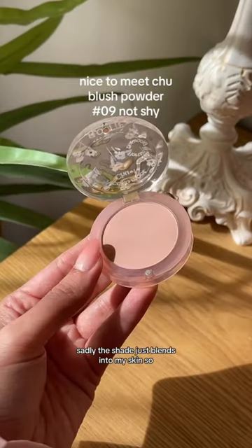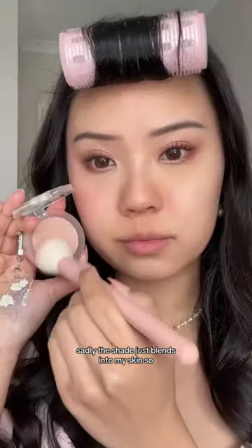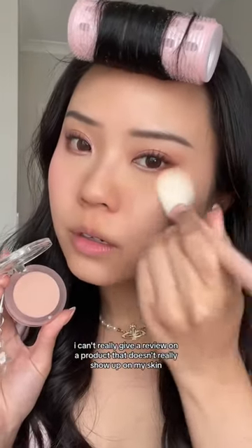Then the blush shade I got — sadly, the shade just blends into my skin, so I can't really give a review on a product that doesn't really show up on my skin.